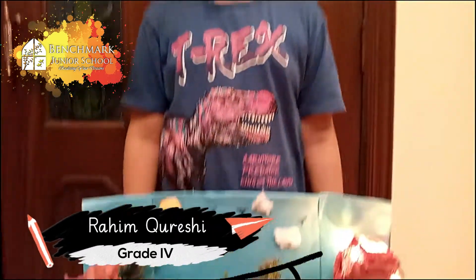I am Muhammad Rahim Qureshi and I am from grade 4N. Today I am presenting a science project on dinosaurs' habitat.